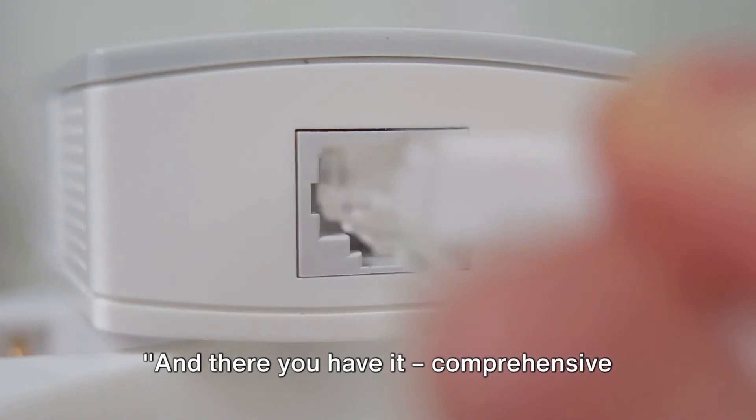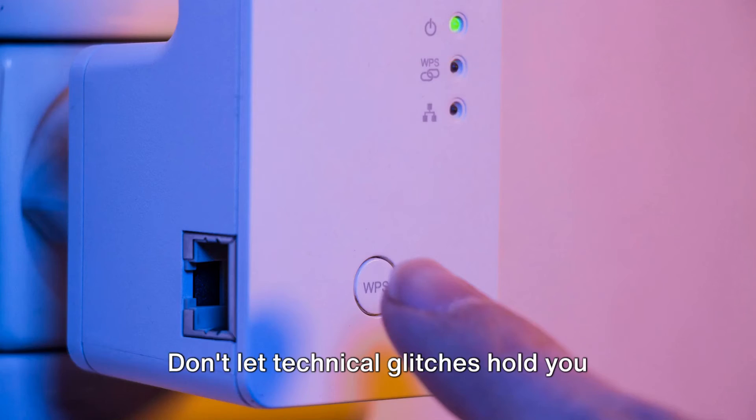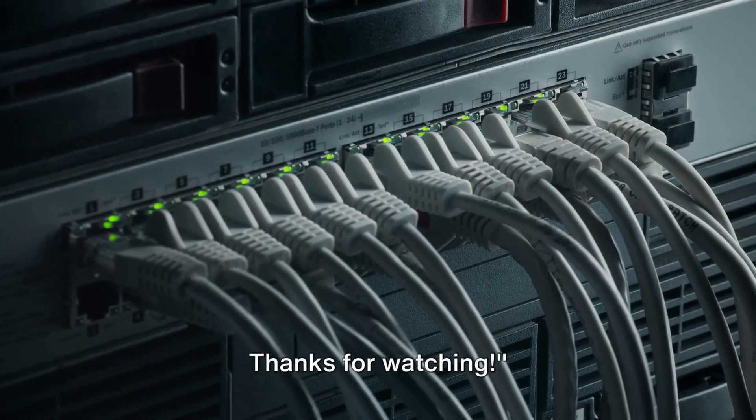And there you have it — comprehensive troubleshooting steps to tackle the flashing red light on your TP-Link Deco. Don't let technical glitches hold you back. Subscribe to our channel for more helpful tips and guides. Thanks for watching.